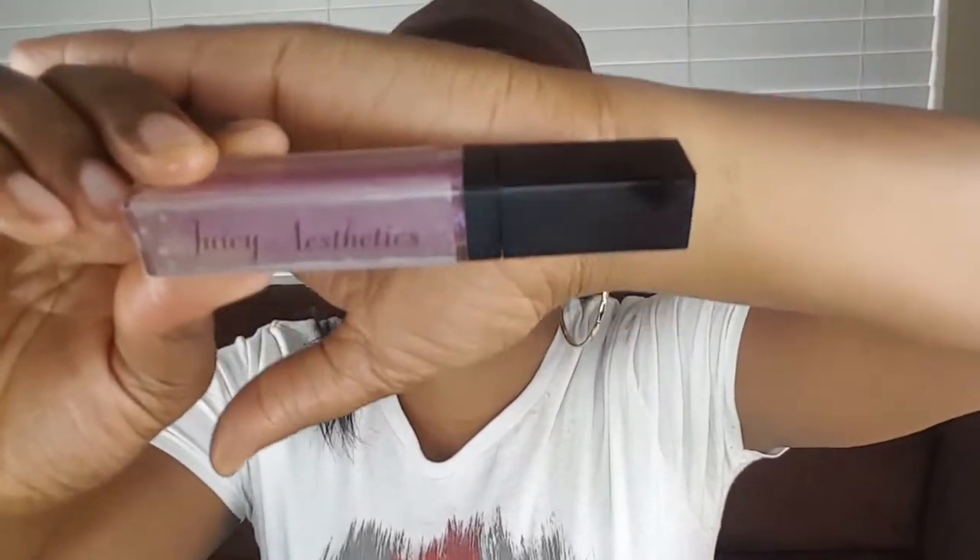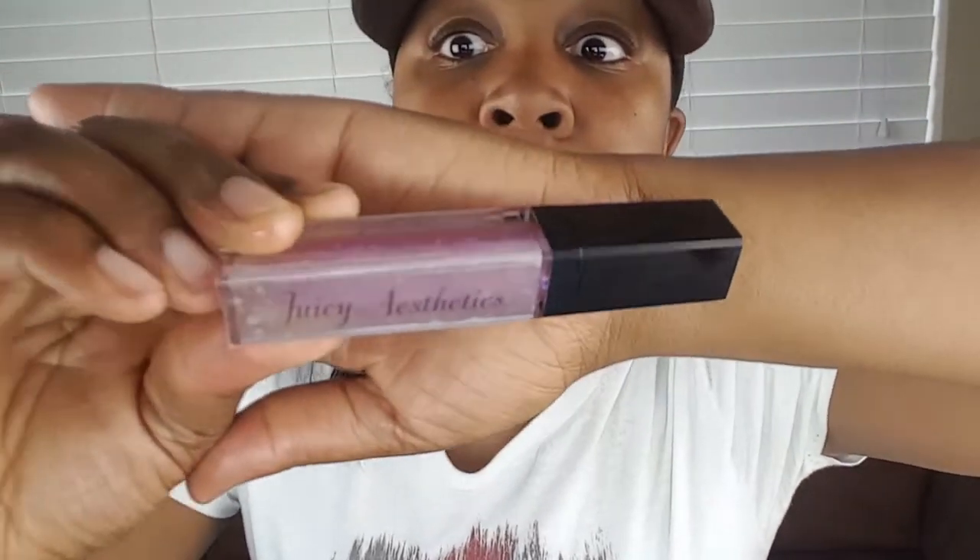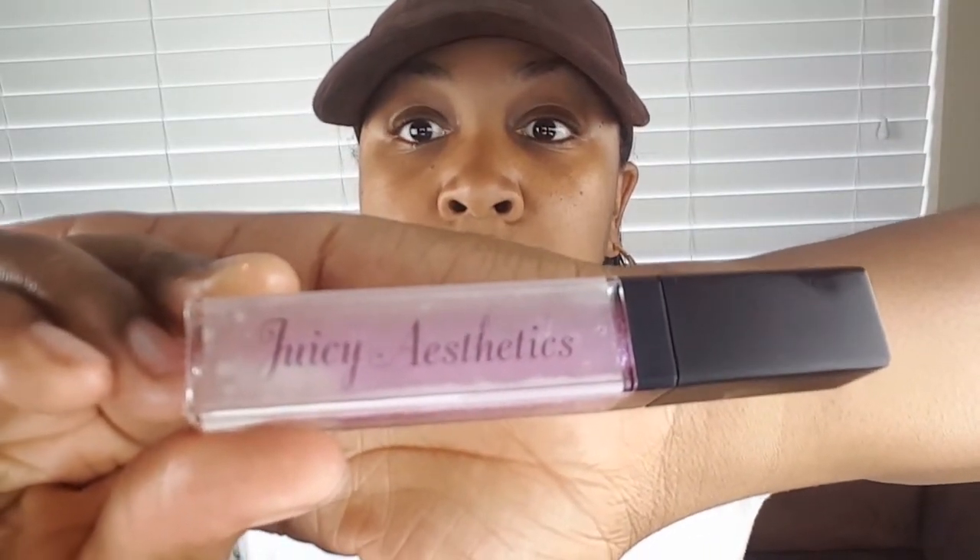I wiped my lips off with a makeup remover wipe. Here is Purple Rain — let's see, hopefully you guys can see it. It's a nice container. Let's focus — it says Juicy Aesthetics.